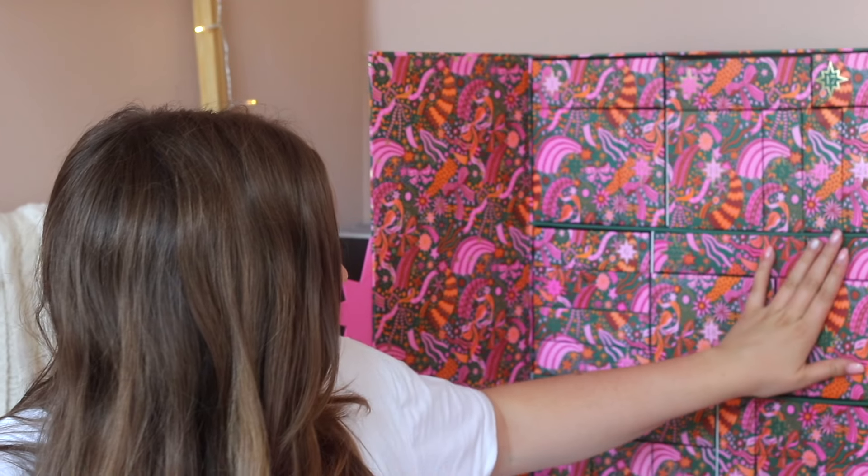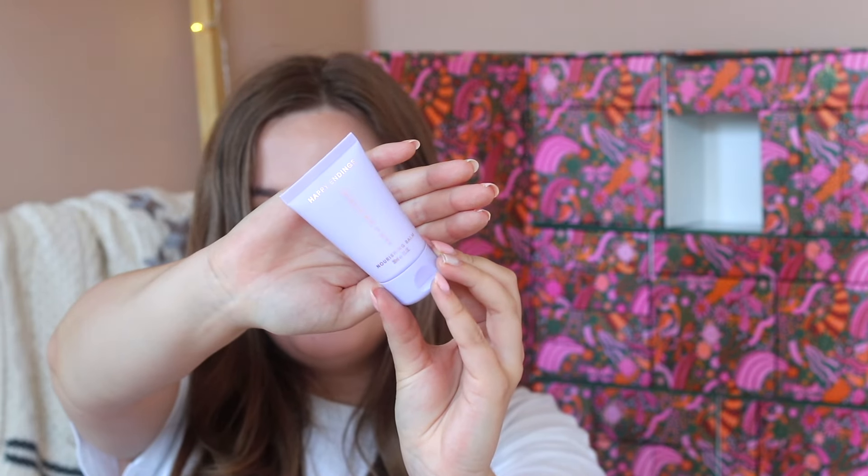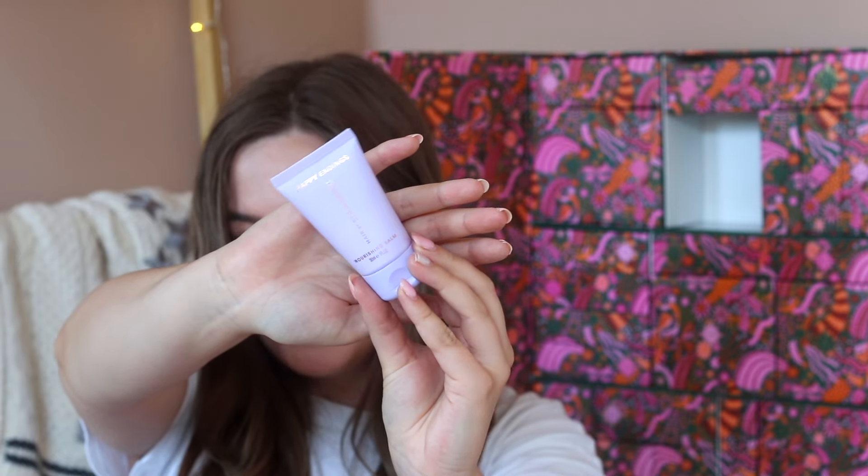Day number fourteen says 'the solution to your hair care woes are enclosed' and we're getting three hair care products. First we're getting the Olaplex Number 7 Bonding Oil, which I love for its scent and formula — it really makes my hair super smooth, so this will be a nice backup. Then we're getting the Hair by Sam McKnight Happy Endings Nourishing Balm, which I think is some sort of leave-in conditioner. And then we're also getting a product from Amika. How amazing is it that we're getting three products in one drawer?